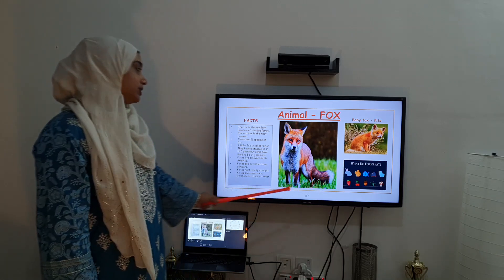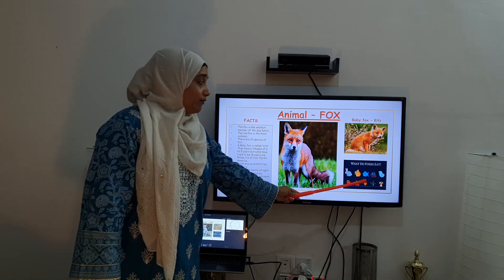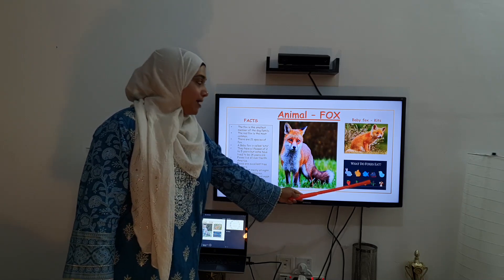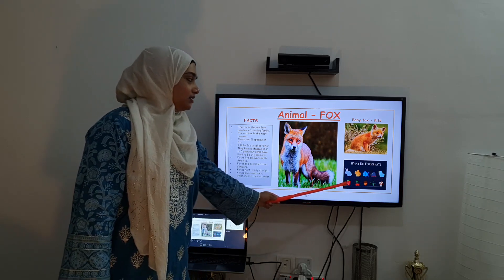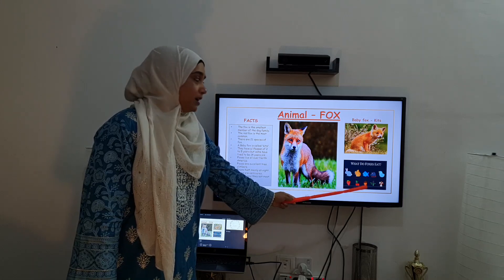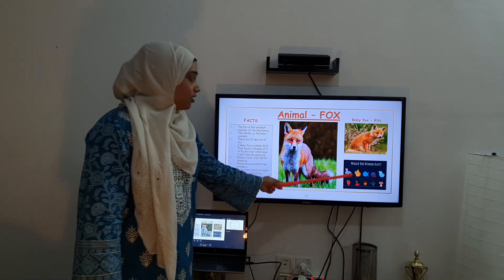So in carnivorous, what do they mostly eat? They eat rabbit, squirrel, fish, rats, mice and chicken. And in fruits and vegetables, they eat strawberry, cherry, mushroom, and grass. So these are the things that the fox eats.